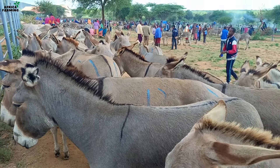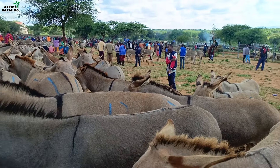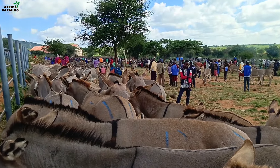Even the beast of burden is sold at this market. Donkeys go for approximately between 8,000 shillings to 12,000 depending on the breed and the status of the donkey.